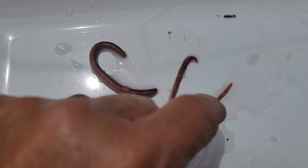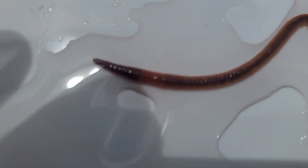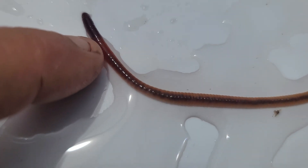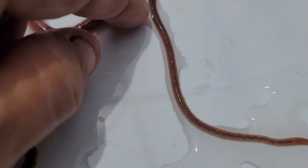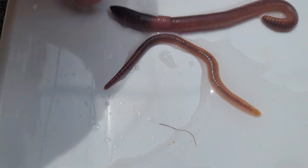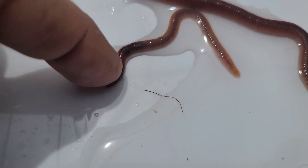That's a blue worm — you'll see how long the blue worms are. If you look real close, you'll see how quickly they move, and how close the clitellum is to the head. On the red wiggler, it's like the euro but they're a lot smaller. You can see the difference in them, and the clitellum is closer to the head.